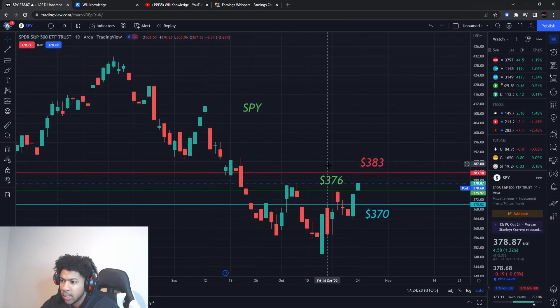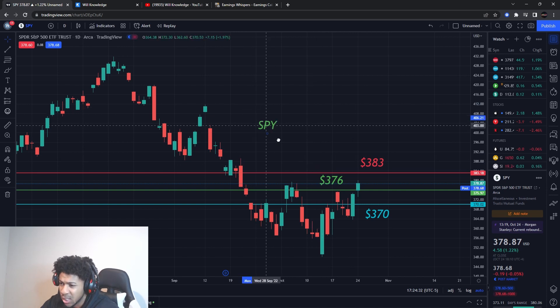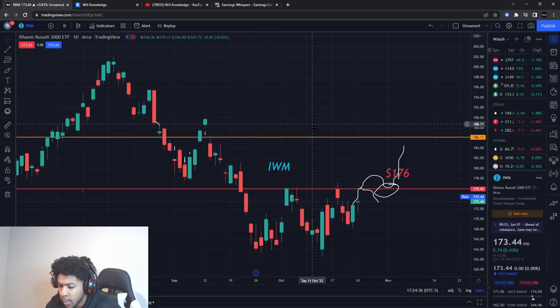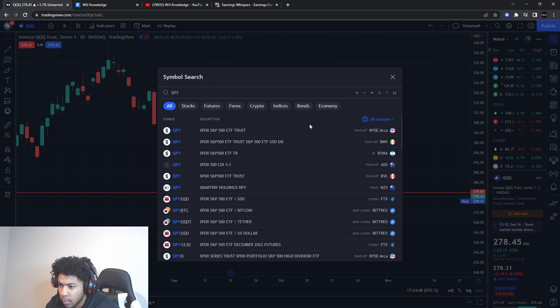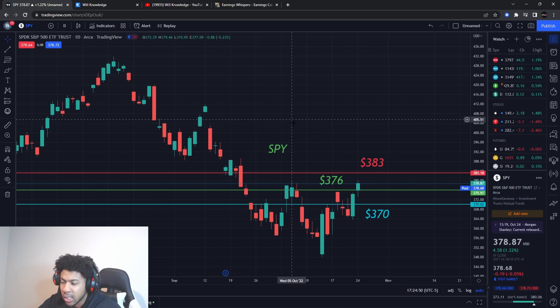Back again with another video. This is big for tomorrow — we need to be watching the SPY. I'll also go over IWM and QQQ because these are the big movers right now in the market. We also have some earnings tomorrow that are going to be moving the market, so stay tuned. Smash the like button and subscribe if you're new.